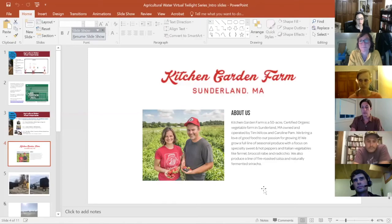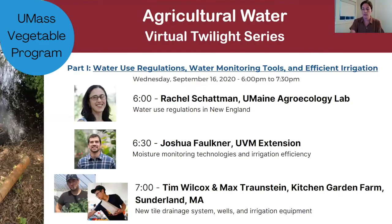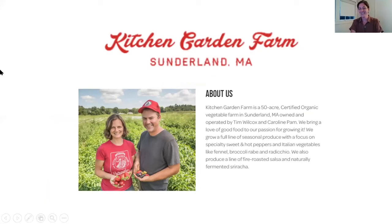The host transitions to the final segment with Tim Wilcox and Max Tronskin from Kitchen Garden Farm, sharing photographs of tile drainage installation and irrigation equipment. The host notes that Kitchen Garden Farm recently had a new well put in and new irrigation equipment. The segment is just beginning as the transcript ends.